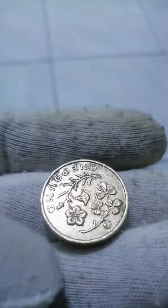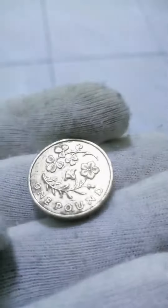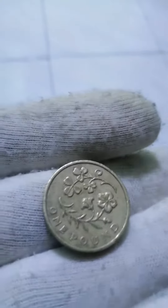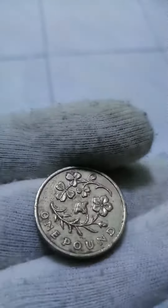Weight: 9.5g. Diameter: 22.5mm. Thickness: 3.15mm. Shape: round. Technique: milled. Orientation: medal alignment.